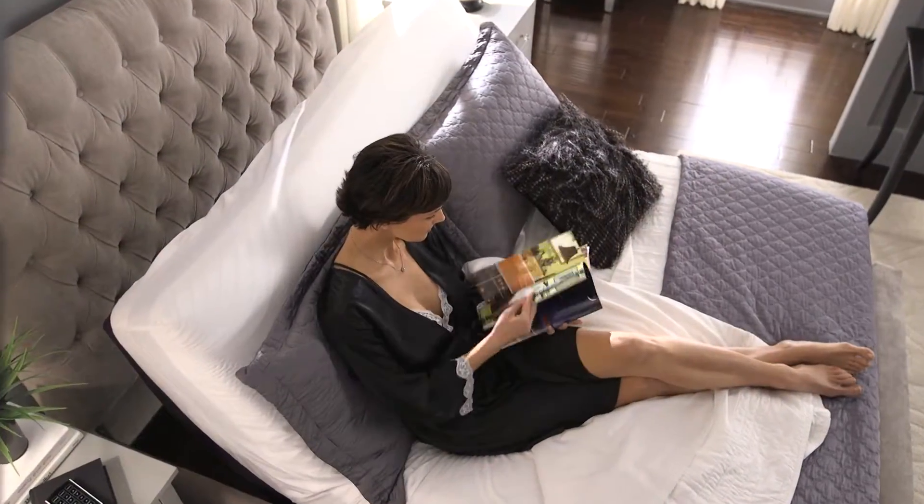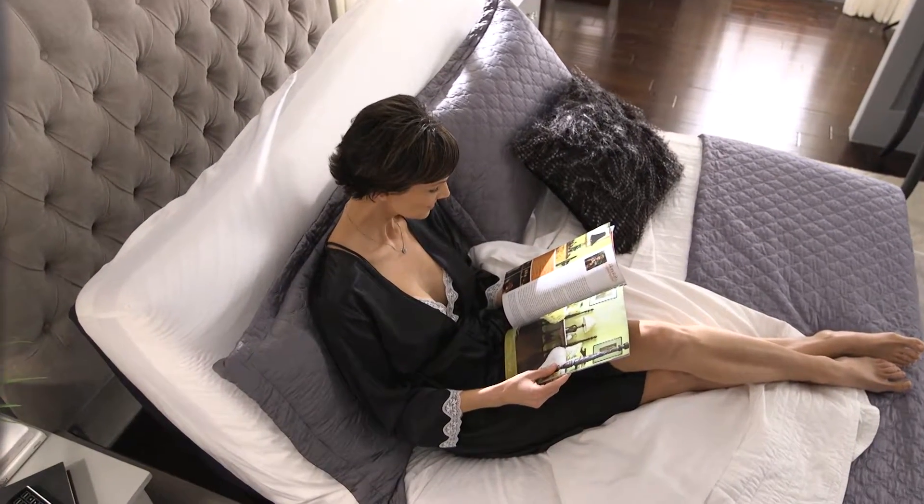The pillow tilt feature adjusts to support your head, letting you read, work, or watch TV in bed without having to stack up pillows or crane your neck.